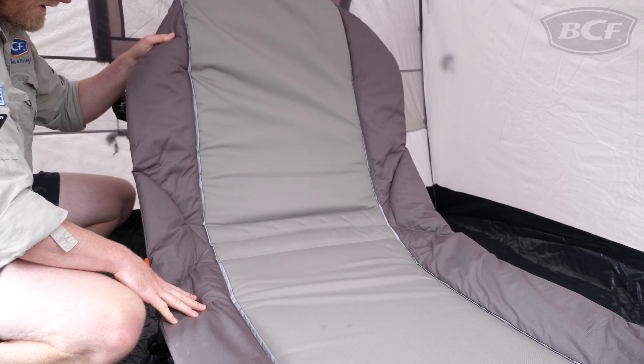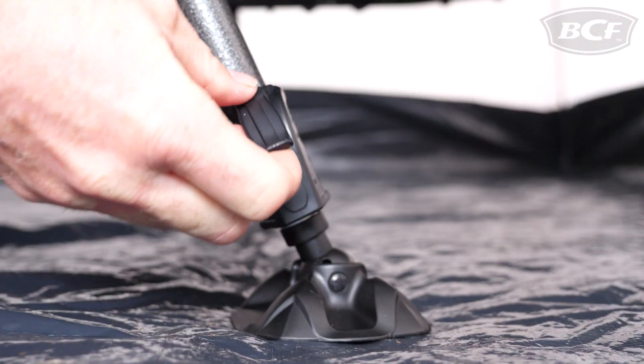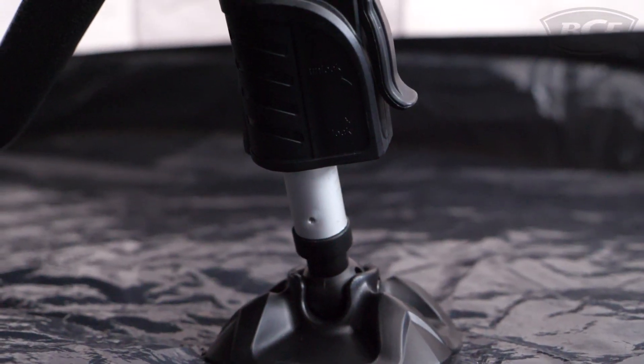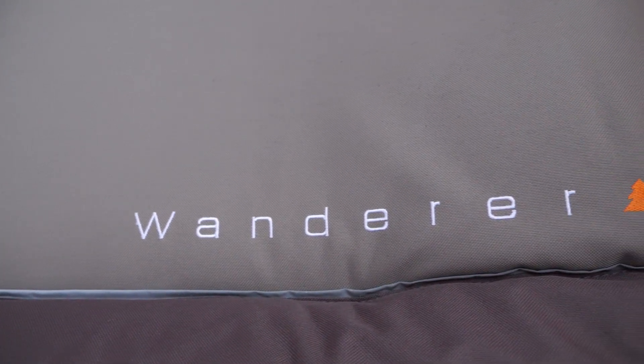If you're not quite ready for bed, you can always set the stretcher in the seated position and enjoy a book or movie. Another cool feature is the easy-adjust legs, which can be locked into place to counteract uneven terrain. Sleep in style with Wanderer's Premium Ultra Comfort Folding Stretcher.